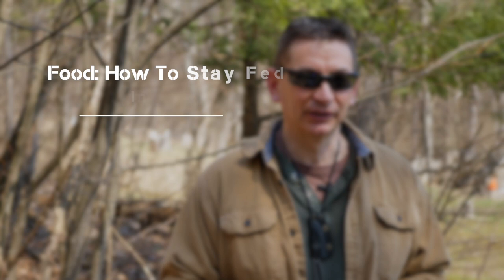Hey guys, welcome to Ultimate Survival Tips. I'm David. Today we're going to discuss everyone's favorite topic: food, and how to get all the food you need in a disaster or survival situation. This is lesson number 12 in the survival quick tips training series.